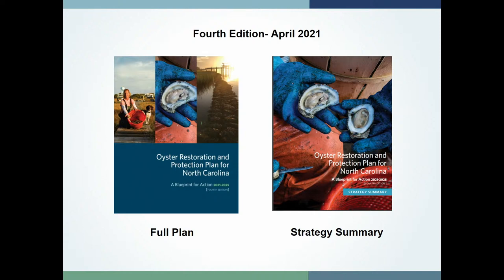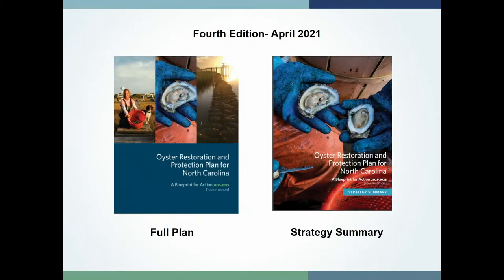We've had three editions of the blueprint starting back in 2003. We're currently in our fourth edition, released in April 2021 — written during the pandemic, which meant learning Zoom meetings and using polling functions to get people to vote on strategies. What we ended up with was a great outline of the actions and strategies we want to implement going forward. It's available on our website: a full plan of about 100 pages, plus a strategy summary that gets right to the point on the top actions we're trying to accomplish in the state.